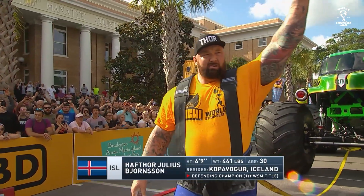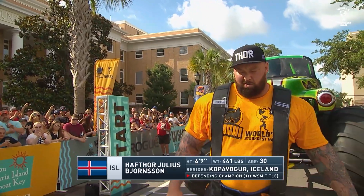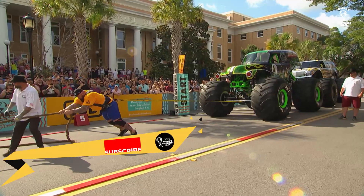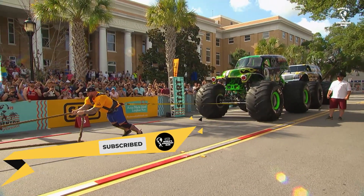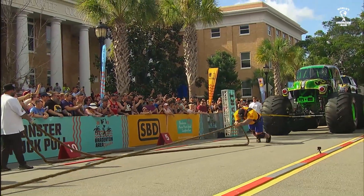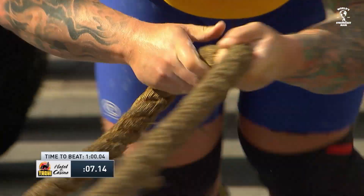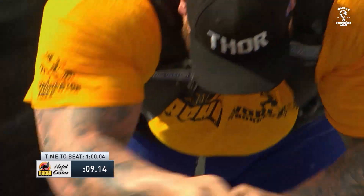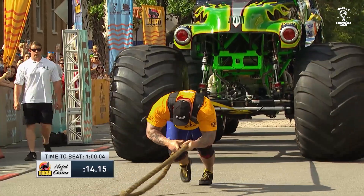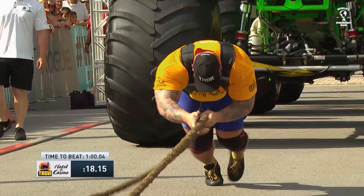And now the defending champion from Iceland, Hafthor Julius Bjornsson, finally getting over the hump last year. He is a mountain of a human being — plays the Mountain in Game of Thrones, the worldwide popular series that just wrapped up. And here he goes to begin his run to defend his title at the 2019 World's Strongest Man. Just a straight machine. You saw how quickly he got those two Monster Jam monster trucks past their initial inertia.